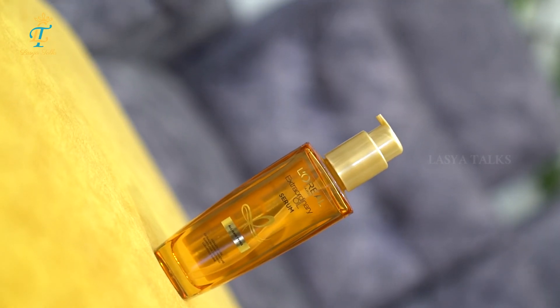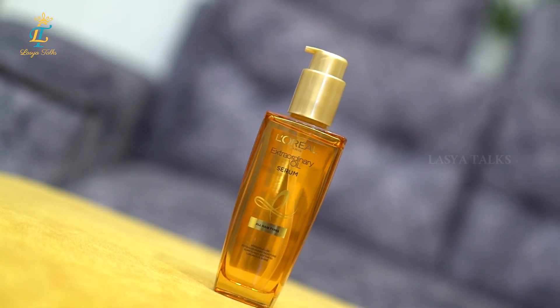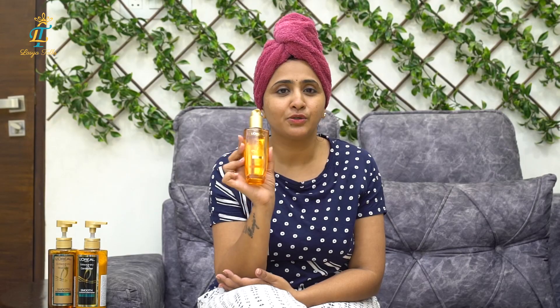Here is the after hair wash result. We apply X-Oil Serum. L'Oreal Paris X-Oil Serum is not just a normal serum — after hair wash and hair dry, we use it before hair straightening. This X-Oil Serum is great as a heat protectant.